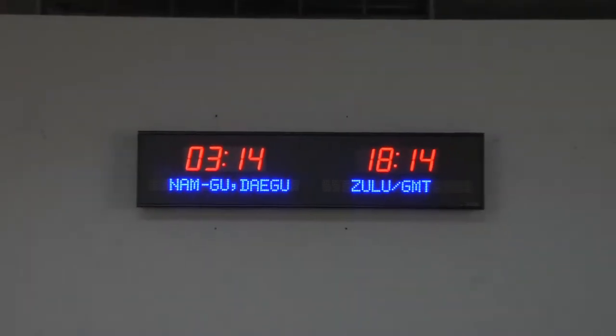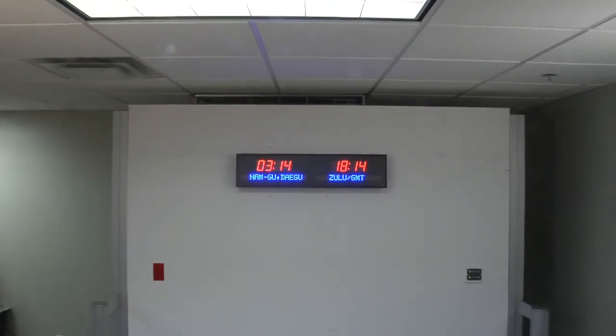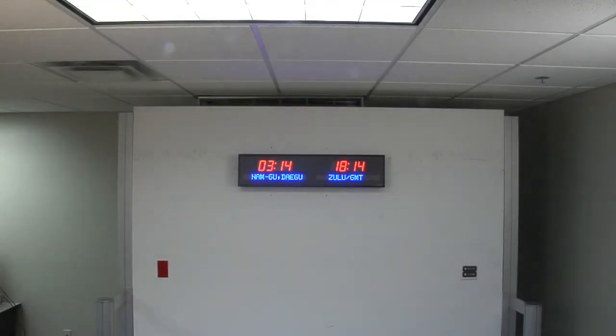This clock is accurate to one second over 20 years. It has the ability to display up to 16 different time zones through page flipping the zones eight times. It comes with either an RF or IR remote control.